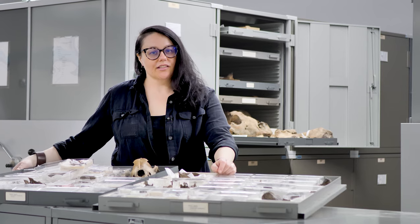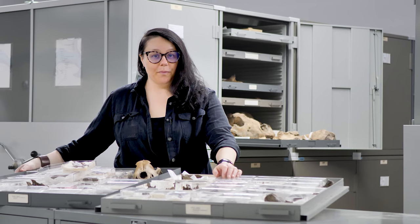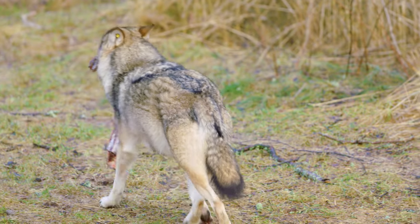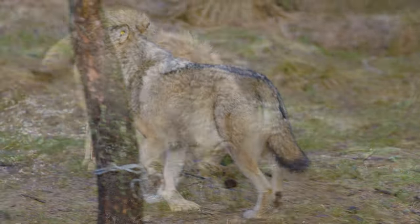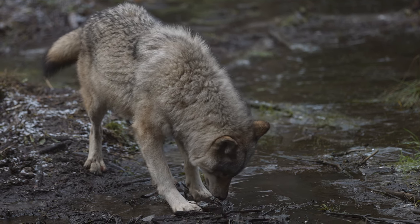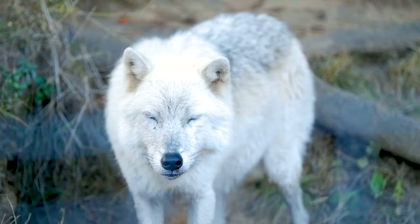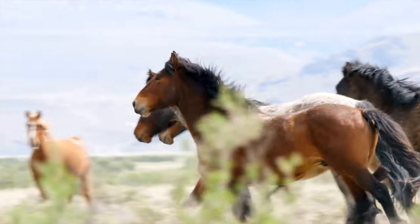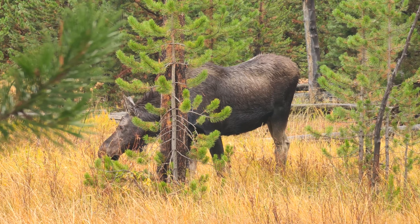Aside from these traits, wolves are highly adaptable, shifting their diets based on prey availability both today and in the past. Being adaptable may in fact have enabled wolves to survive the end Pleistocene extinctions, which in North America involved the loss of 72% of large mammals. In a recent study, we showed that wolves may have survived the end Pleistocene extinctions by switching from a diet of horses to moose and caribou.